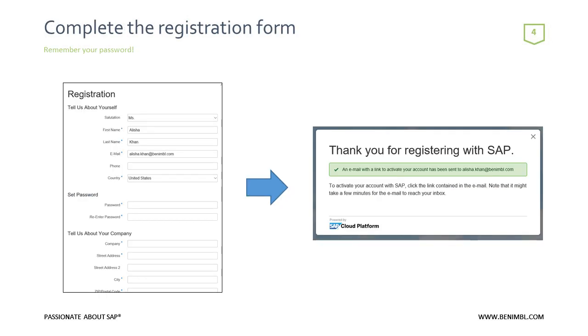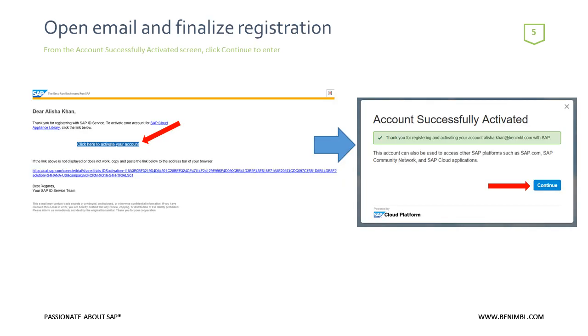When you click on 'Start Your Free Trial,' if you're doing this the first time, you'll complete a registration form. As you set your password, make sure you remember it — you'll need it later, including for logging into your mobile device. Once you've completed your registration, you'll get a thank-you from SAP and a confirmation email to finalize your registration. Click the highlighted link to activate your account, and you should get an activation successful message. Then click the Continue button.